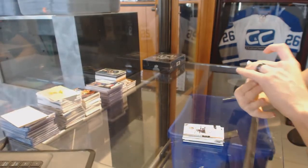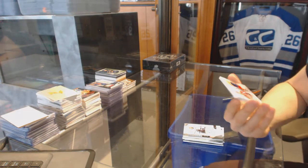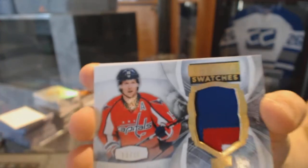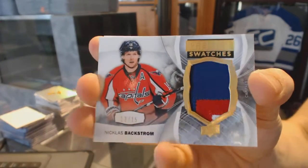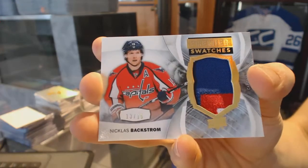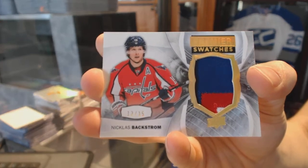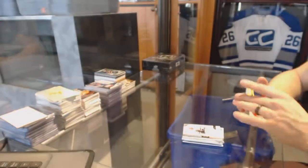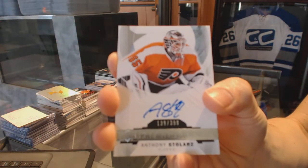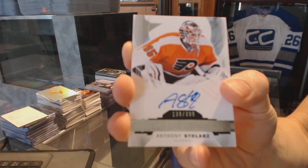We've got a three-color Premier Swatches patch number 13 of 15 for the Washington Capitals Nicholas Backstrom, and a rookie autograph numbered to 399 for the Philadelphia Flyers Anthony Stolarz.